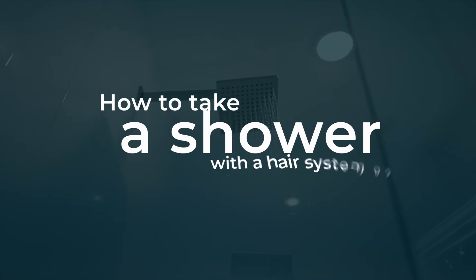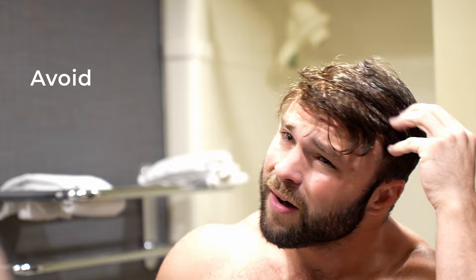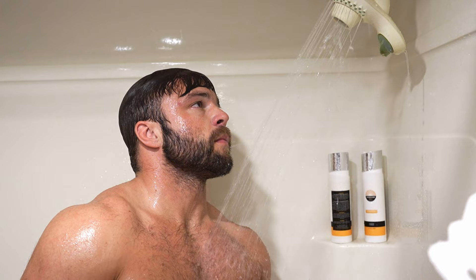Today I'll show you how to take a shower with a hair system on. Keeping your hair system clean will help to avoid the odors, matting, and dry hair that sweat and the elements can cause, and conditioning the system will keep the hair moisturized and hydrated. We recommend washing your hair system once or twice a week, depending on your lifestyle and physical activity.